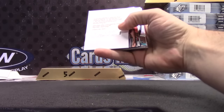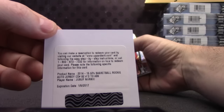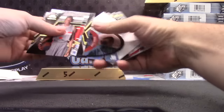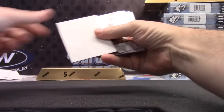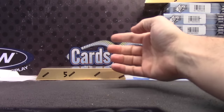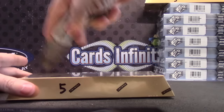Dario Saric, autograph. Yusuf Nurkic, $4.99 rookie jersey autograph. Steph Curry XO. And Reggie Thea, $7.99. $13.14 gold.